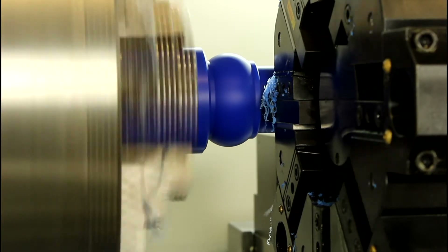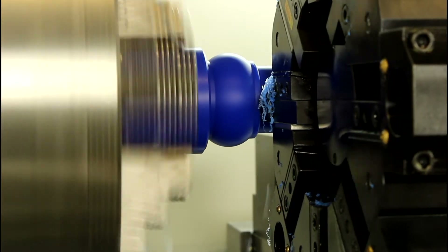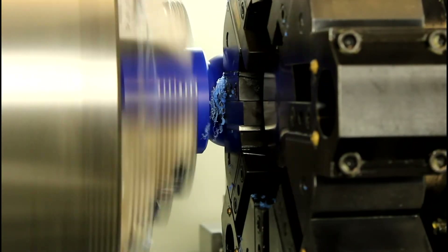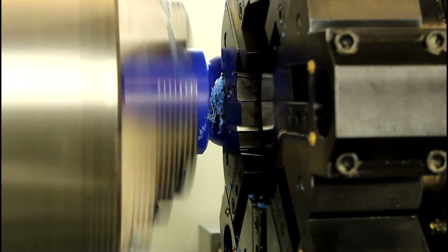The full length rear splash guard and front moving chip guards with observation windows are designed to provide a safe, clean work area. The rear splash guard of this big bore CNC oil country lathe also has a removable panel for easy access and maintenance.